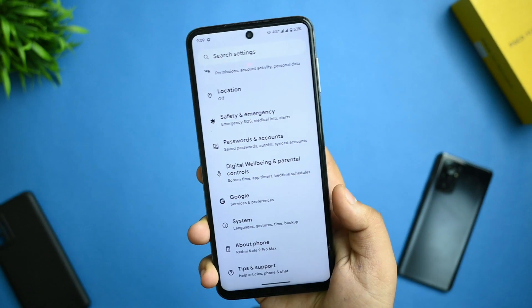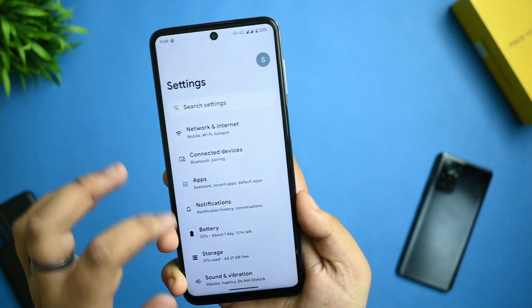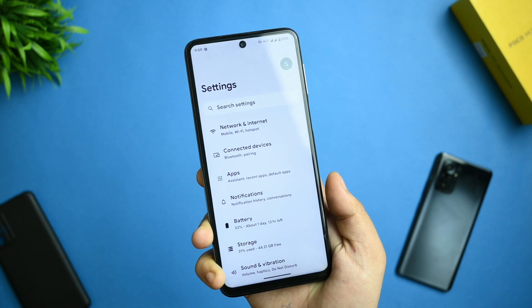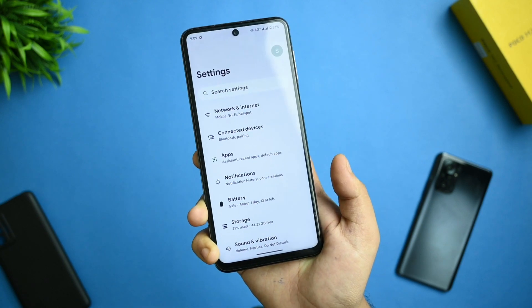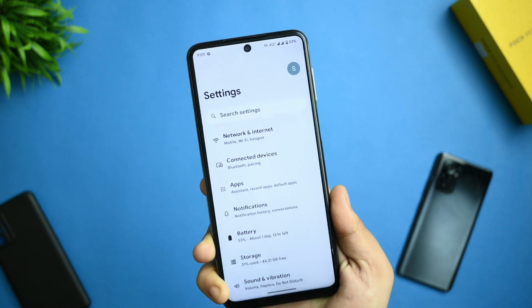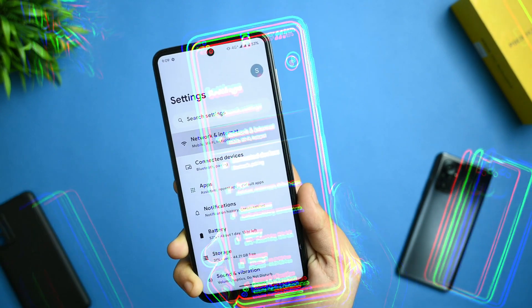No problems with that. This is Pixel OS, so you're not getting much customization, but you can still customize your device to your own preference. Don't worry about not having customization options for network and internet settings.